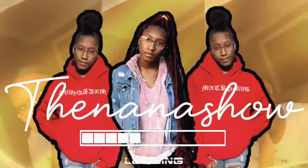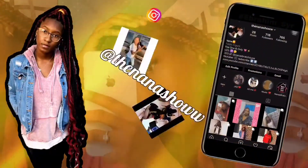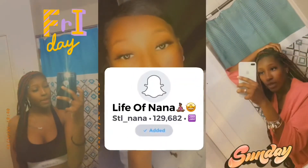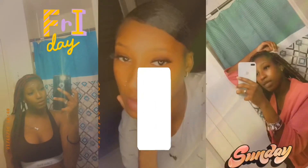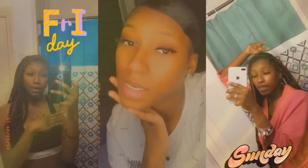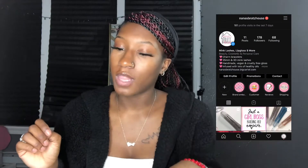Hey y'all, it's NaNa. Welcome or welcome back to my channel. Today's video is going to be episode 5 of Entrepreneur Life.